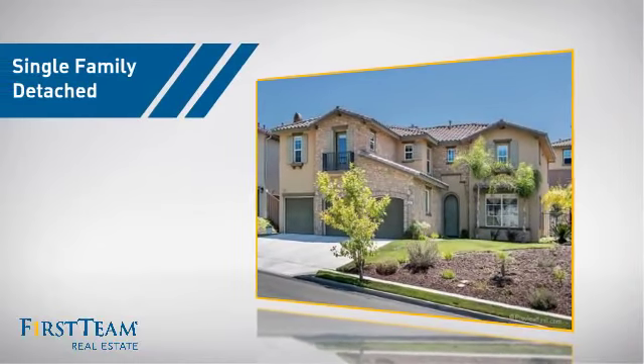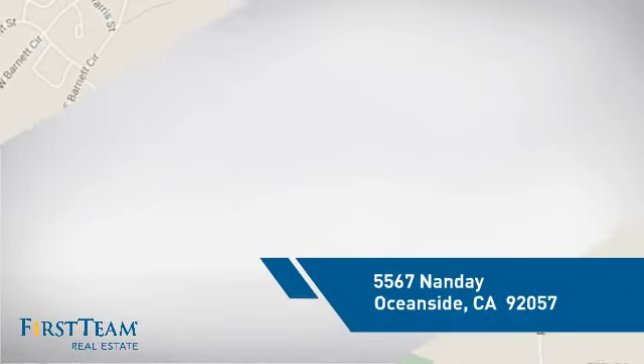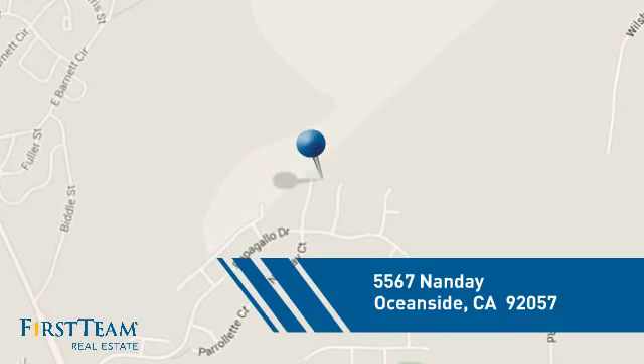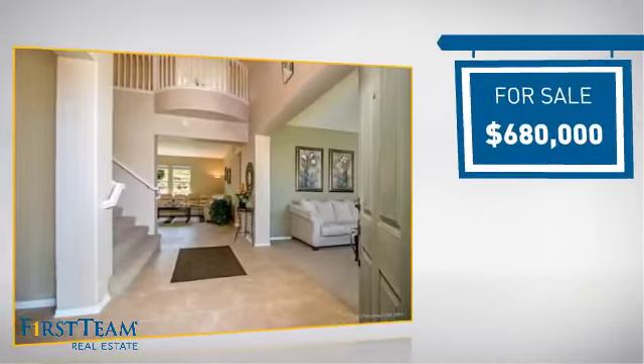This detached home is a great choice for families who want the privacy of their very own lot. It's located in the Oceanside area, currently listed at just under $700,000.